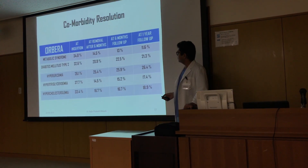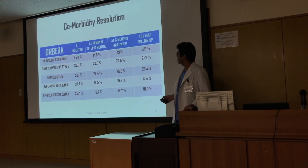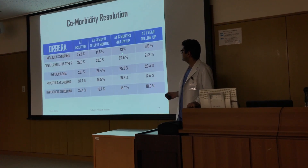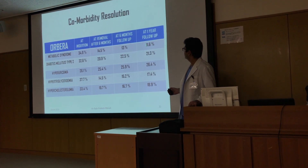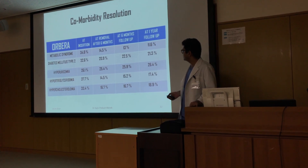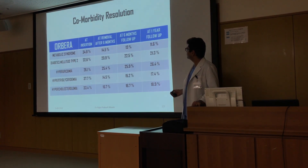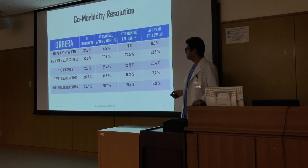Regarding comorbidity resolution with Orbera: metabolic syndrome prevalence was 34.8 percent at insertion, reducing to 14.5 percent after six months, 13 percent at six months follow-up, and 11.6 percent at one year follow-up. Similarly, type 2 diabetes reduced from 32.6 percent to 20.9 percent at six months, 22.5 percent at six months follow-up, and 21.3 percent at one year follow-up.